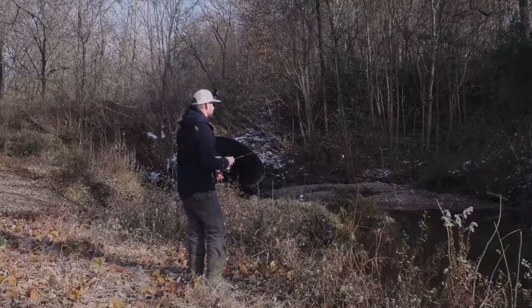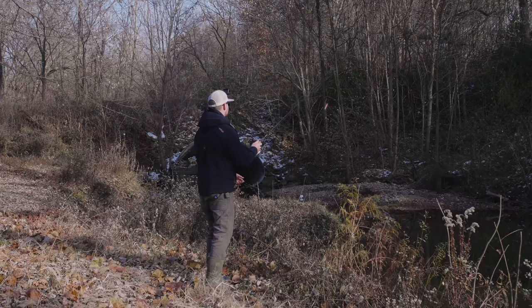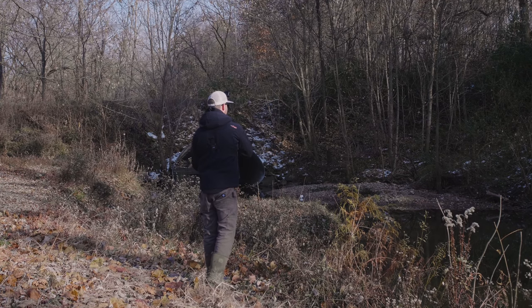These fish are very lethargic today. I've noticed that if I don't get this bait right in front of their nose, they are not venturing out at all. The challenge is actually kind of fun. Oh no — I just cast into a tree. Okay, I got it back.